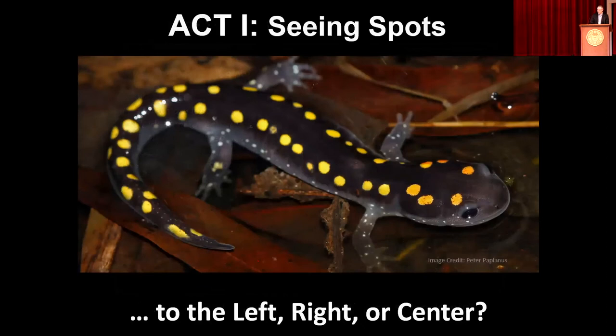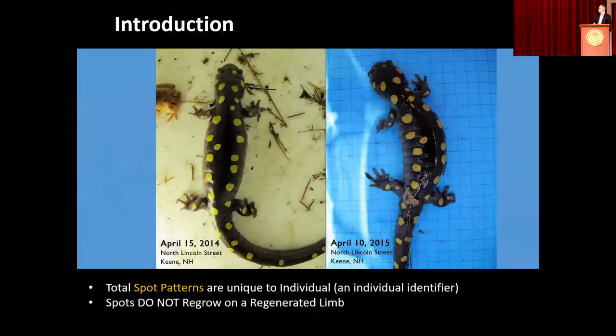Returning to our iconic organism, our spotted salamander — it gets its name from these beautiful rows of bilateral spots. It's a North American species native to Eastern North America. The spot patterns on the salamanders are individual, as individual as fingerprints. We're able to recognize individuals from one salamander crossing to another and see that the same individual has been present for multiple years, multiple breeding migrations.